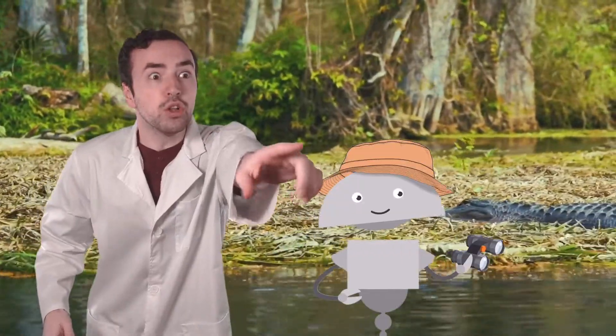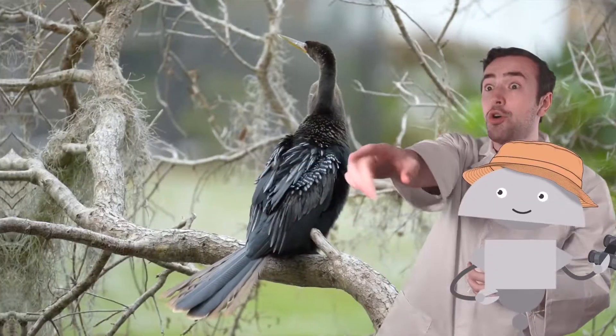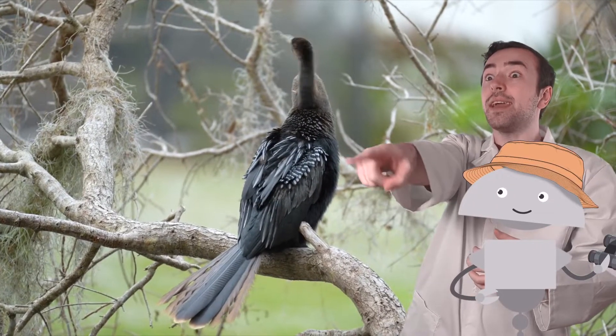The Everglades is a huge tropical wetland that is home to — wow, Mia, look, it's an alligator! Unique wildlife and plants, many of which are endangered and have very little habitat remaining. Oh, look over there, Mia, it's an anhinga.